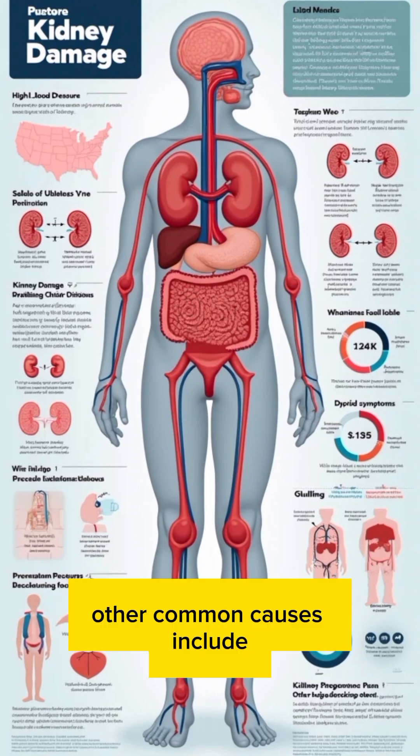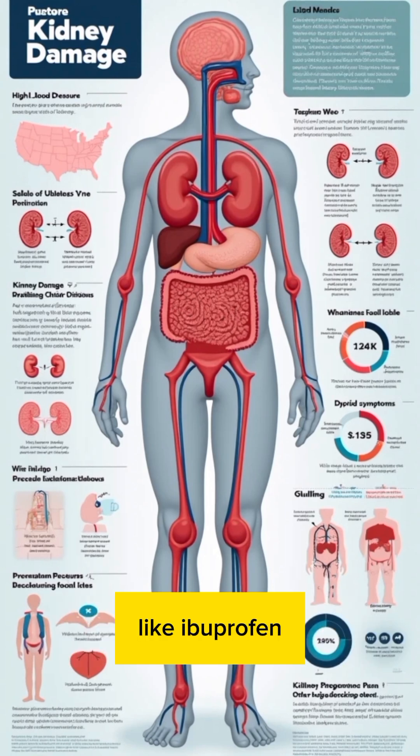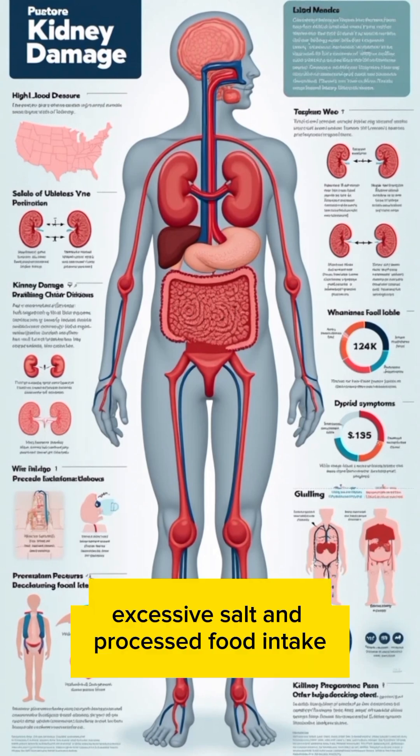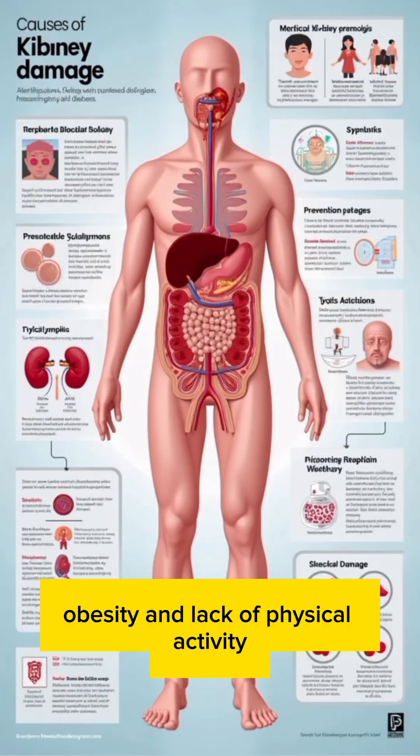Other common causes include long-term use of painkillers like ibuprofen, dehydration, kidney infections, smoking, excessive salt and processed food intake, and obesity and lack of physical activity.